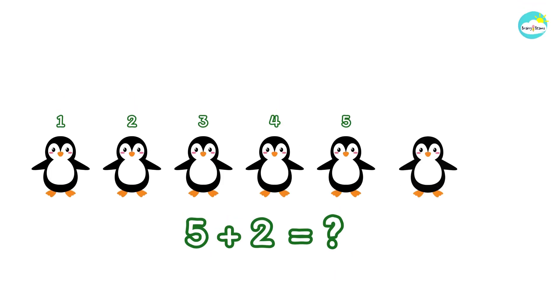Three plus two more makes five penguins. Let's add one, two more penguins to five. Five plus two.